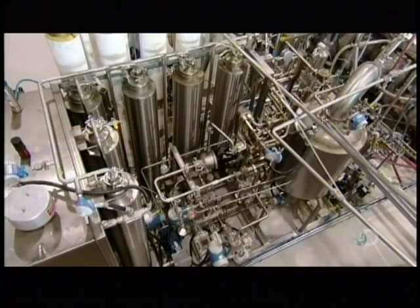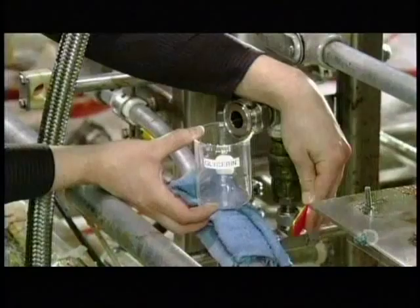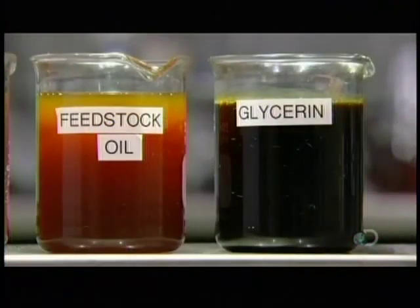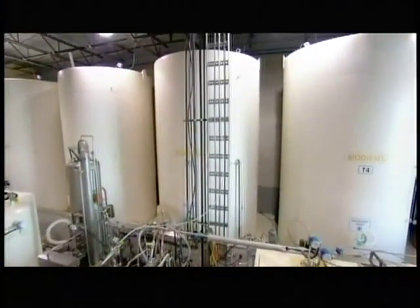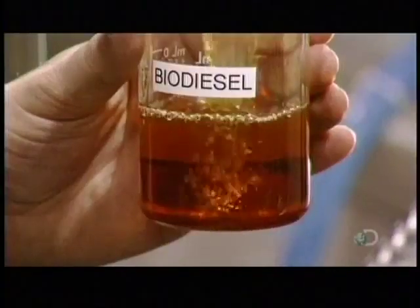A processing unit mixes everything thoroughly while applying heat and pressure. The resulting chemical reaction produces a harmless by-product, glycerin, a common ingredient in soaps and cosmetics. Processing consumes much of the methanol; then they remove even more, leaving just a tiny percentage of it in the finished biodiesel.